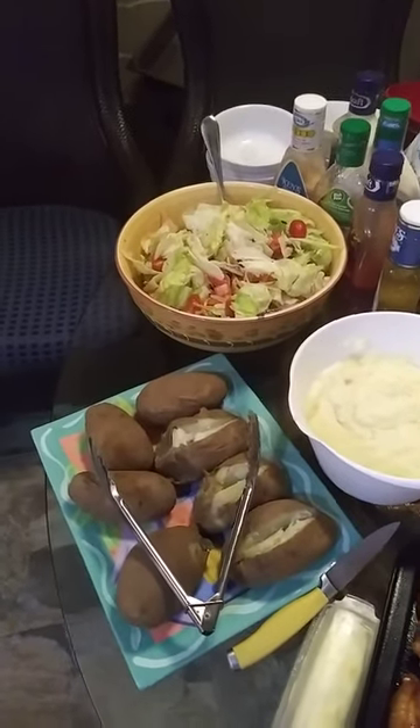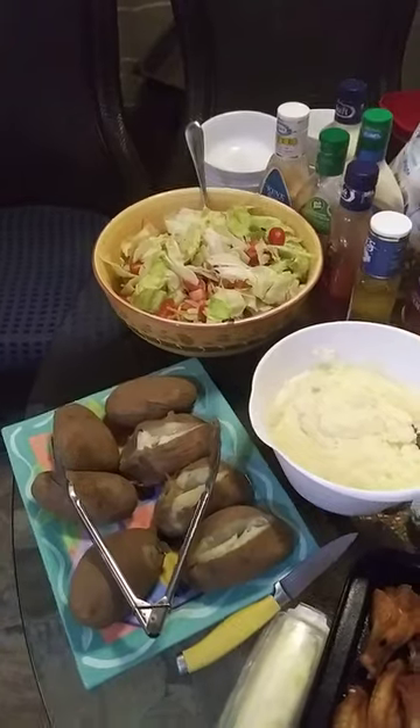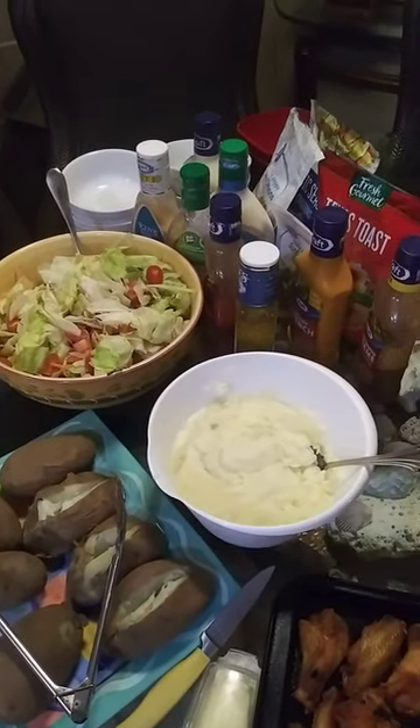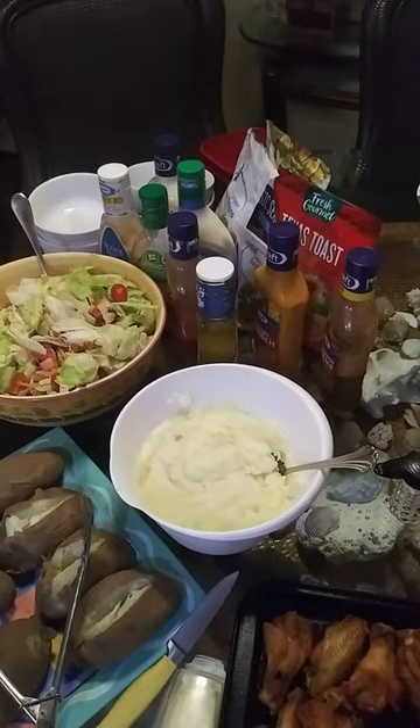That's baked potatoes, salad, mashed potatoes, salad dressing, croutons.